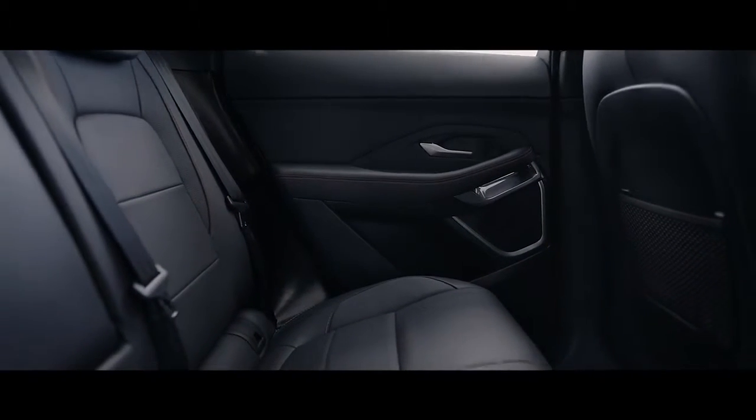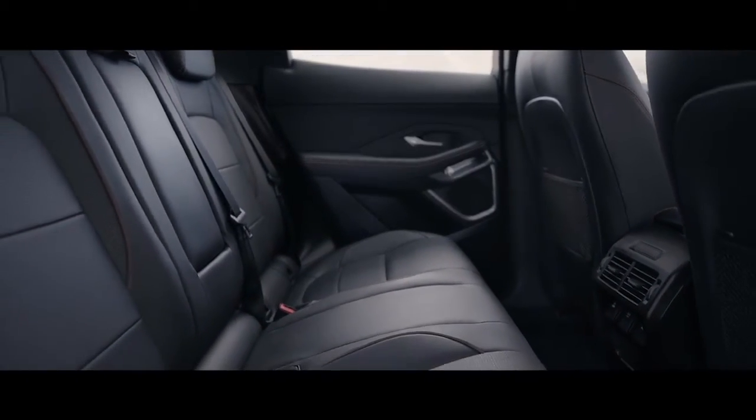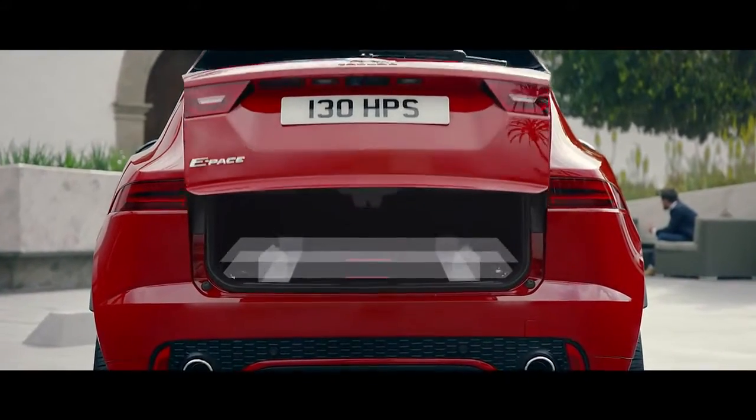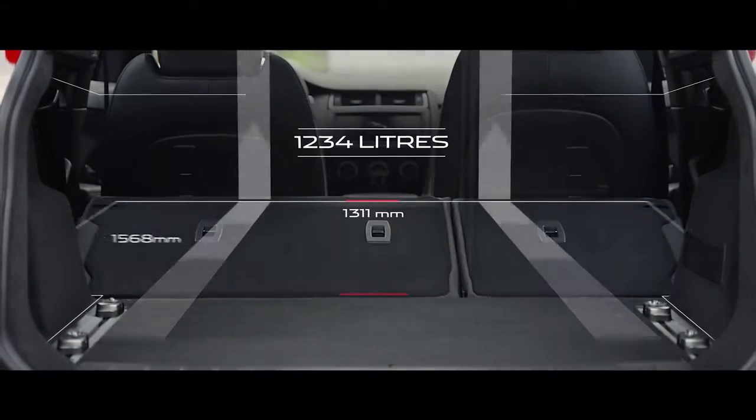In the rear, there's ample room for passengers to relax and enjoy the luxurious environment. The generous proportions also extend to the flexible load space.